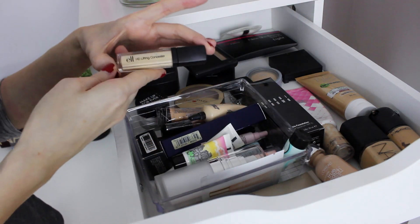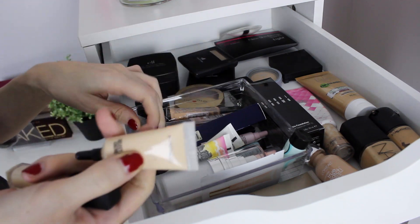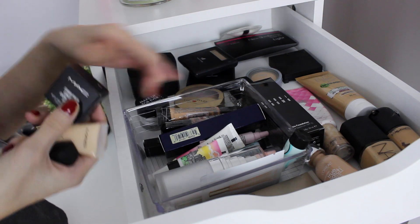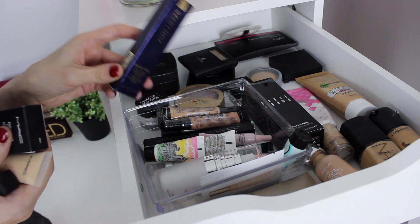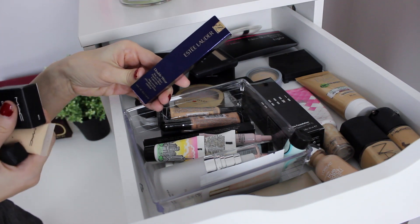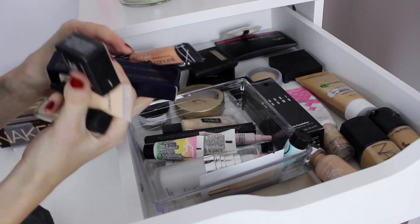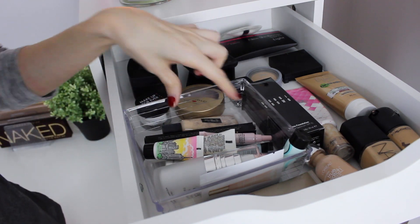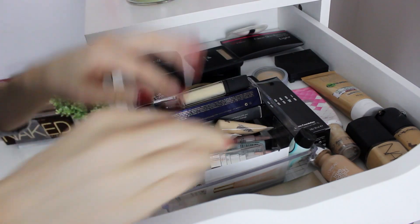Concealer — I have the ELF HD Lifting Concealer, the MAC Cover Effects and Studio Finish one, the Estee Lauder Double Wear one. I haven't even tried it yet but I'm really excited. This is in shade 1, so I was waiting until winter so I was pale enough to pull it off. I have some Ellie Girl Pro Concealer, the Kat Von D Tattoo one, and a Sleek one.